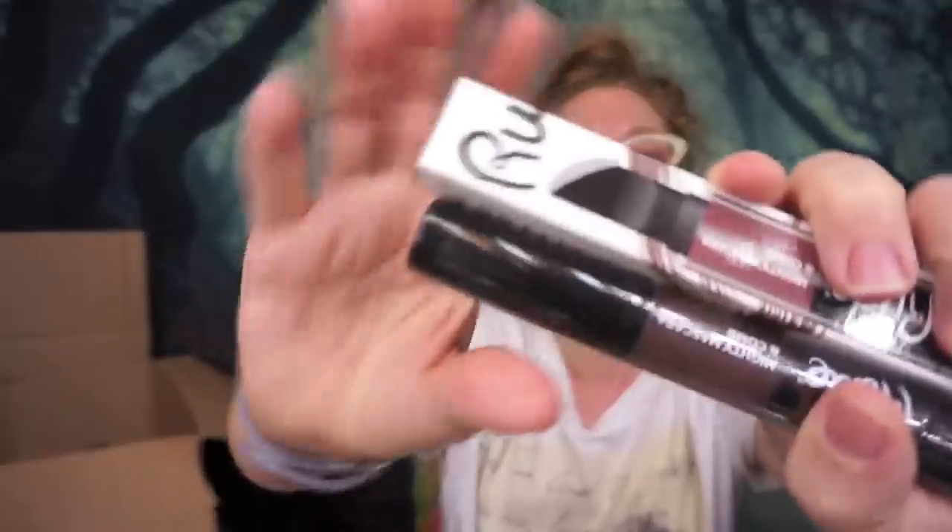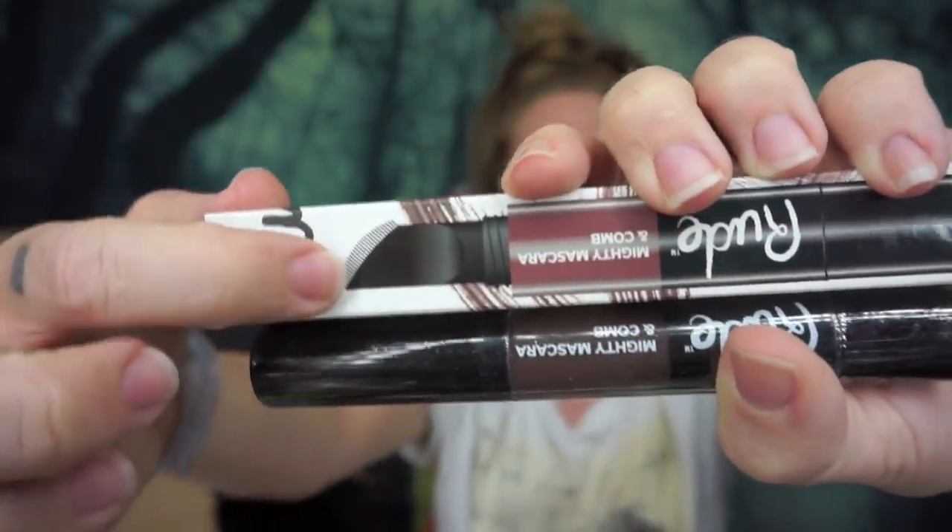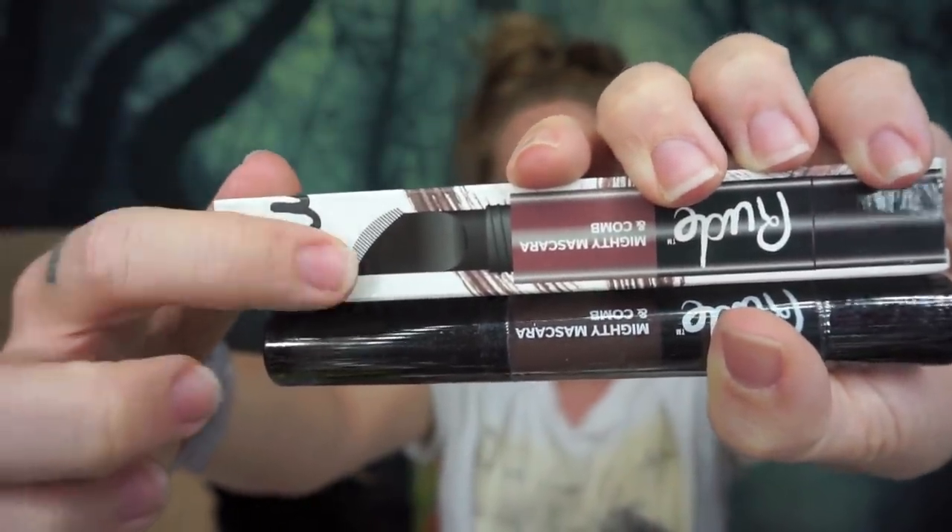Then I have this — oh my god, look at how weird it is. I haven't seen a mascara comb product in so long! Let me know if you guys have heard of Rude Cosmetics — it's listed as a US-based brand but I've never seen anybody try or talk about it. I'm curious. This is the brown shade and we shall see.